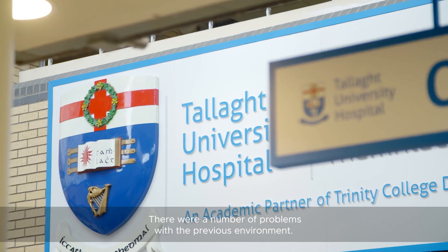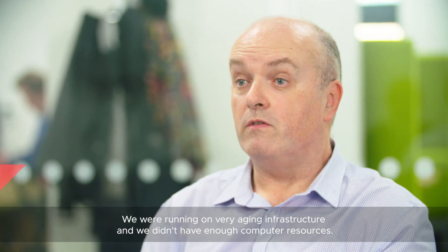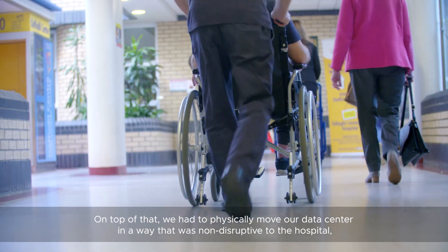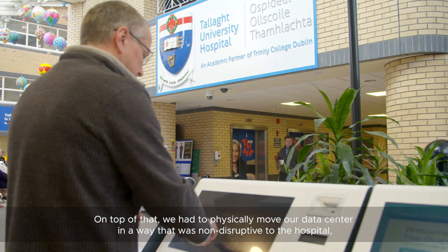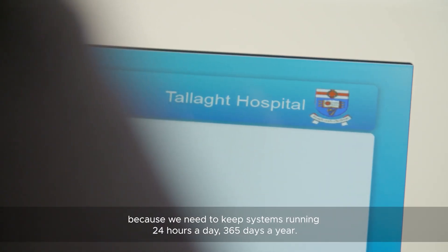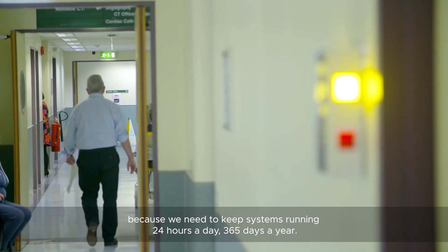There were a number of problems with the previous environment. We were running on very aging infrastructure and we didn't have enough computer resources. On top of that, we had to physically move our data center in a way that was non-disruptive to the hospital, because we need to keep systems running 24 hours a day, 365 days a year.